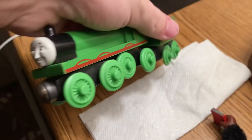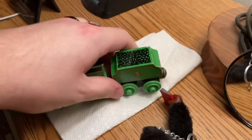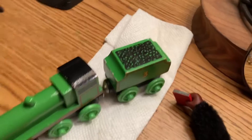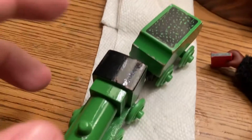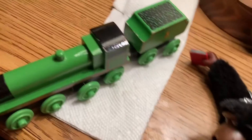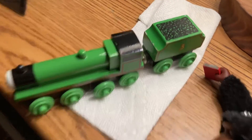He looks like he's in mint condition. Here's a trick I use: with any wooden turtle or maybe even Tomy, if there's signs of wear around the cab or any of the black spots around the engines, I just get a permanent marker and blend it in. In the light it looks like a dark shade of purple, but it works. I also got Gordon.